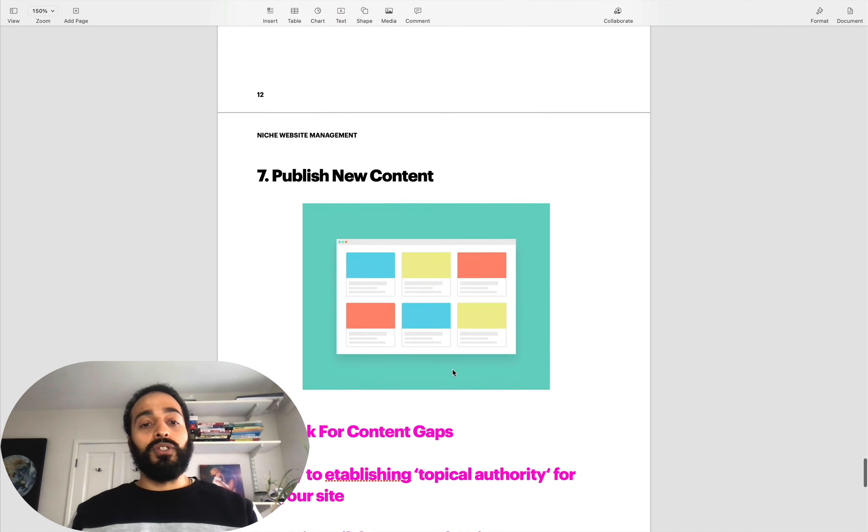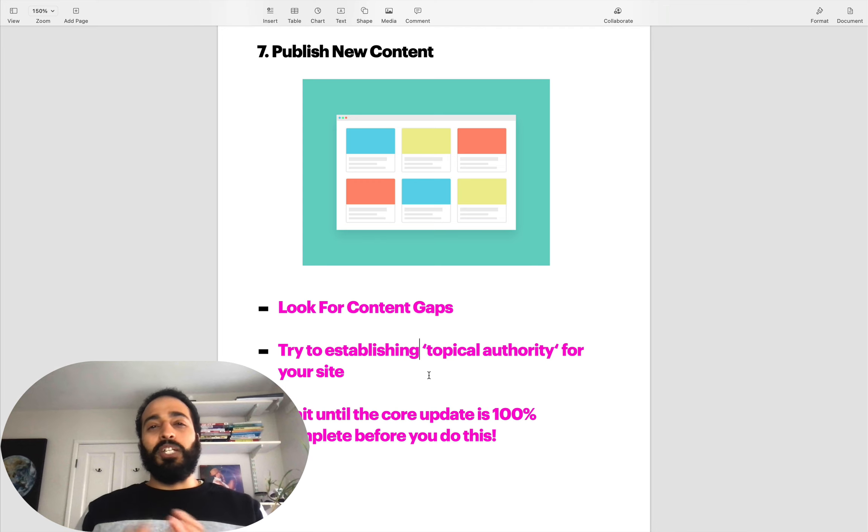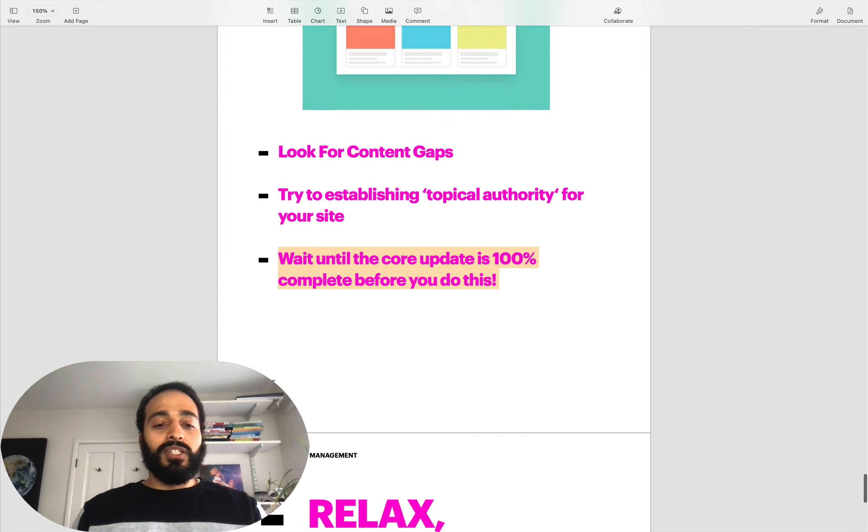Next on the list: publish new content. You don't want to do this straight away - make sure the core update rolls out correctly first. Look for content gaps in your competition's websites and posts. Try to establish topical authority for your site - if your site is talking about a specific silo, pad out that silo first so you can be seen as an expert in Google's eyes. And as mentioned, don't do it straight away, because if there's a core update happening and you add tons of content, there's no way to see if that content actually made any difference.